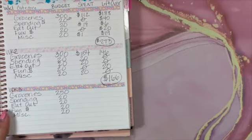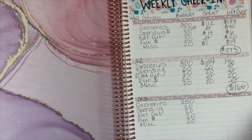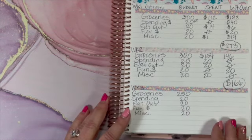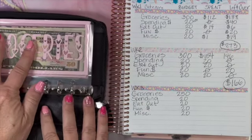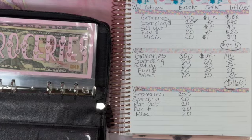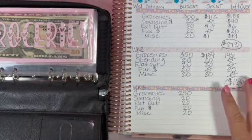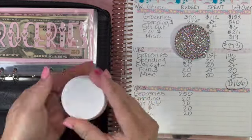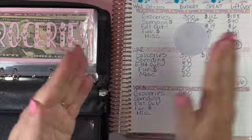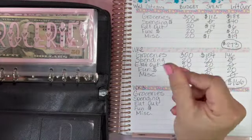Now we're going to do our weekly check-in and see how we did. Let me get my wallet out. I think I did really good on groceries this week — I'm very proud of myself. I'm trying to bring down my grocery bill while the boys are not home.